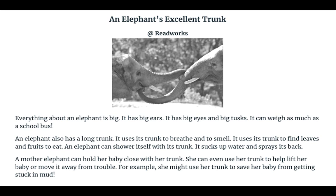An elephant also has a long trunk. It uses its trunk to breathe and to smell. It uses its trunk to find leaves and fruits to eat. An elephant can shower itself with its trunk.